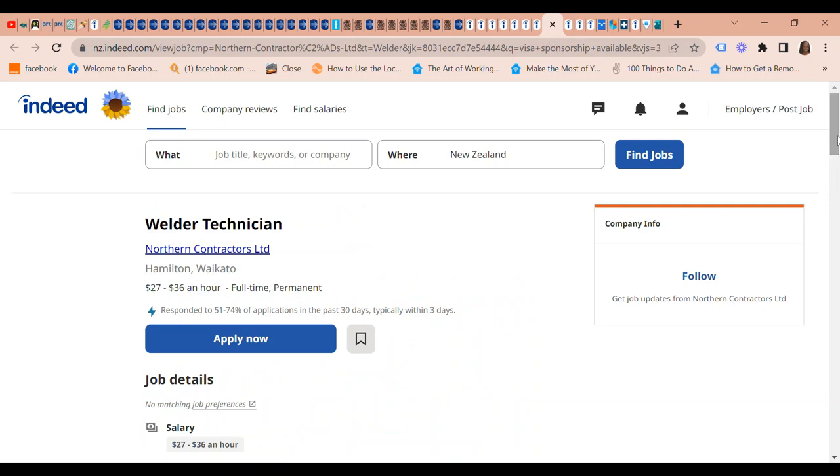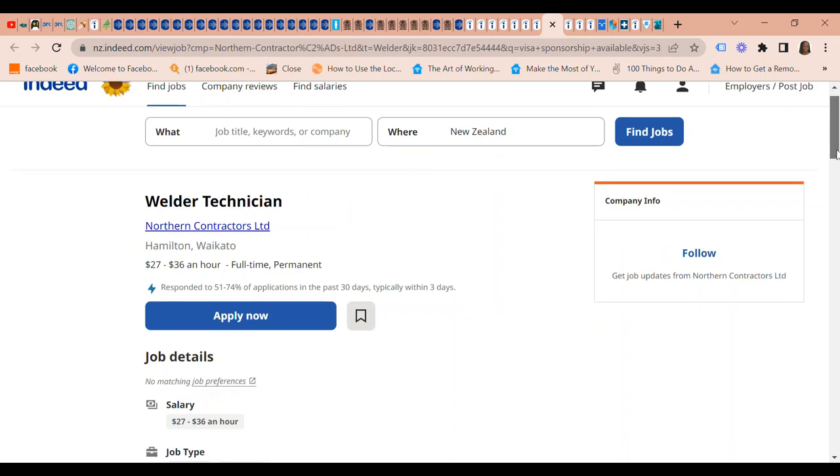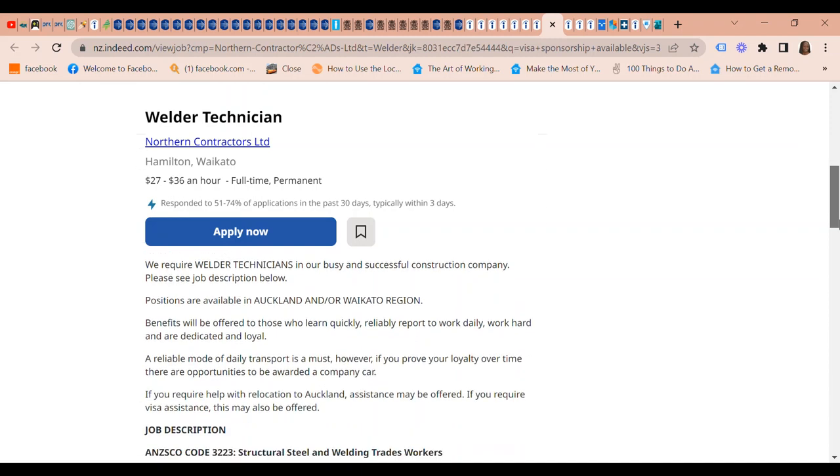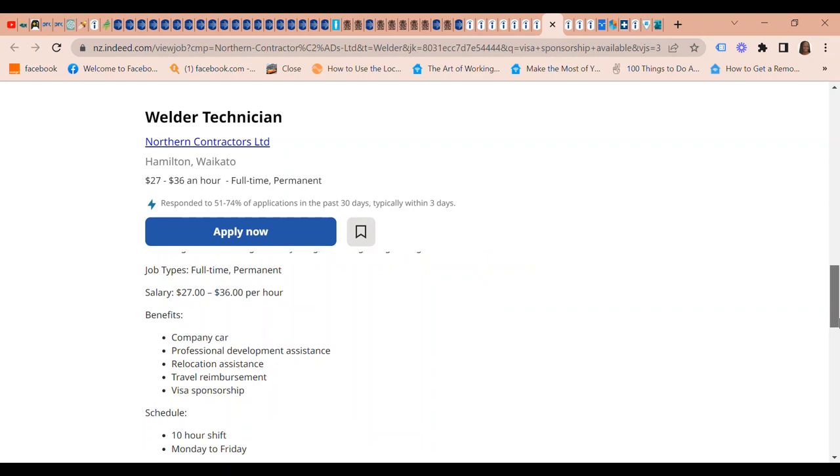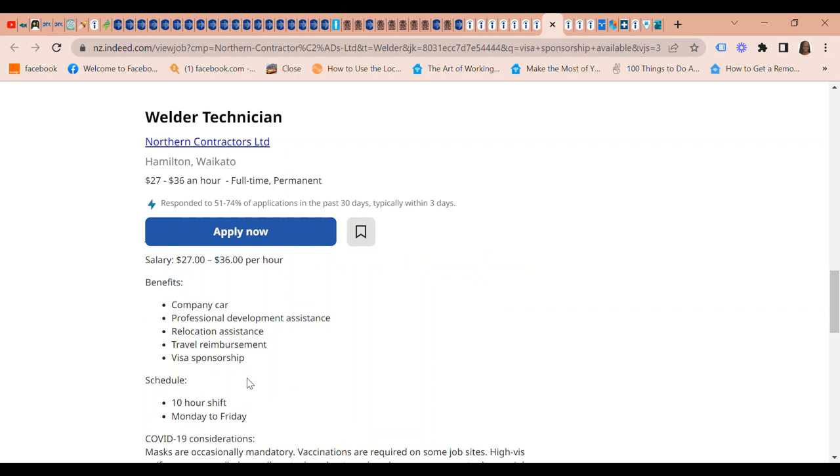Another visa sponsored job in New Zealand is a Welder Technician at Northern Contractors Limited in Waikato. The pay is $27 to $36 an hour. They offer visa sponsorship, travel reimbursement, relocation assistance, professional development assistance, and a company car.